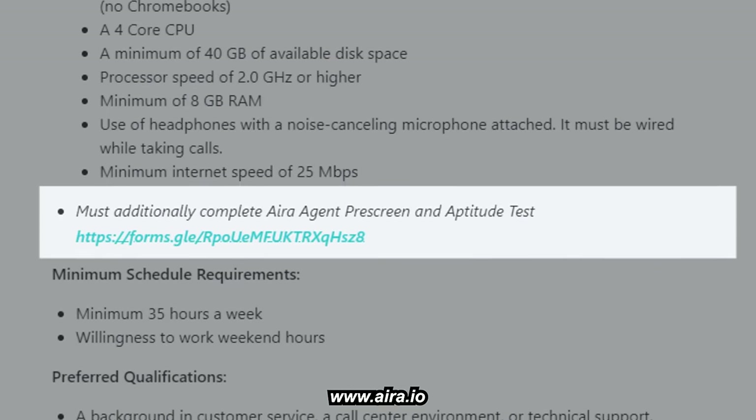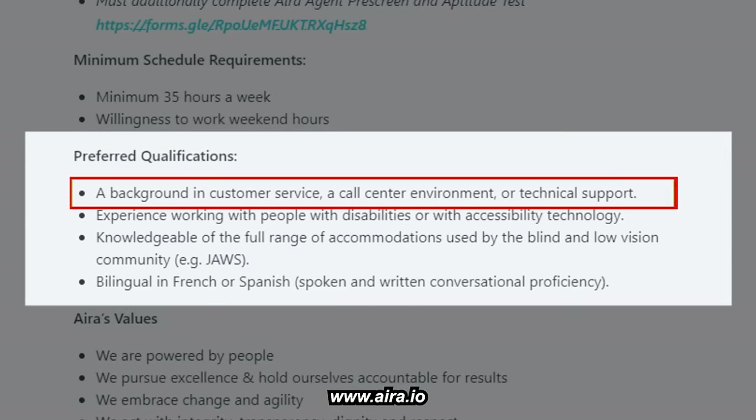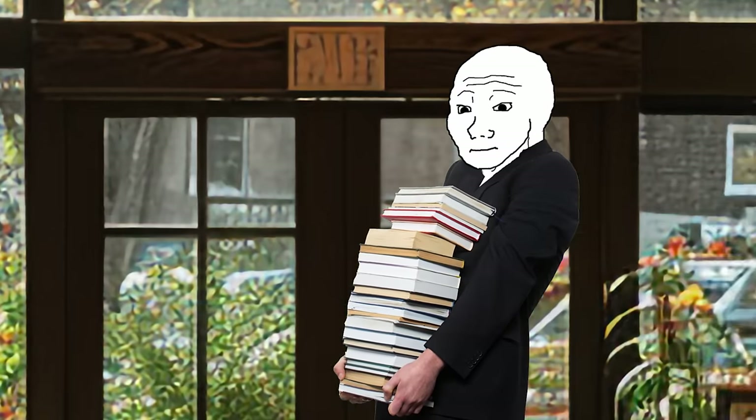You'll also need to complete the IRA agent pre-screen and aptitude test — pretty basic qualifications overall. Preferred qualifications include a background in customer service, a call center environment, or technical support. Pretty much any entry-level job counts, even working at a supermarket technically qualifies as customer service.